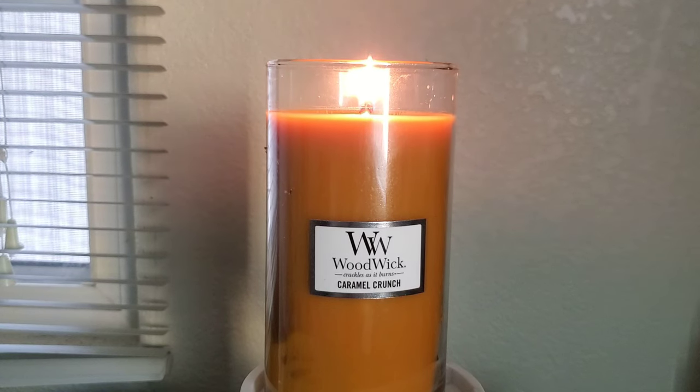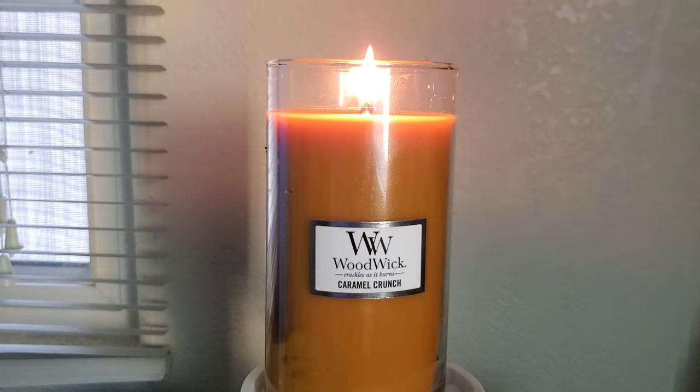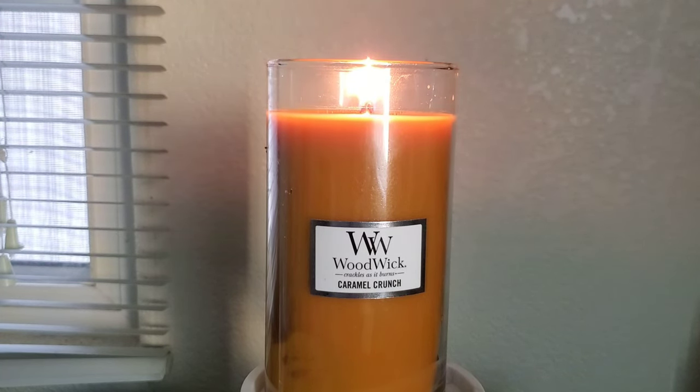However, I got this on clearance for $5.49. If I were to answer whether I would repurchase this candle, I believe the answer would be yes. However, I would purchase it based on the sound alone — I would not take into account the smell, because I know going into it the scent throw is not going to be that great.